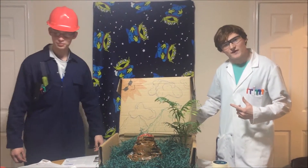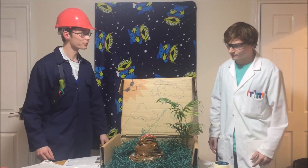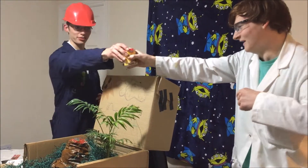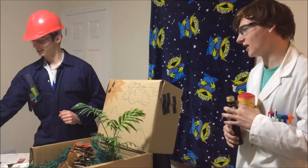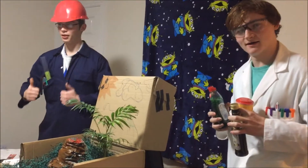The ingredients you'll need for this chemical reaction are: baking soda, vinegar, and washing up liquid. Sorted.